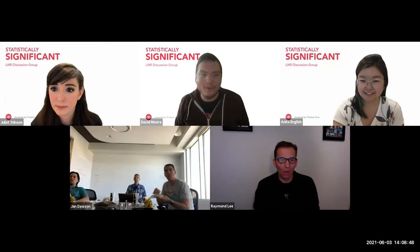Before we get into our prompted discussion, we can see if there's anybody new who has a question they want to ask the group or a reason why they're here. Raymond, thank you for having your video on. Do you want to talk a little bit about what you do and what you're hoping to get out of this discussion?